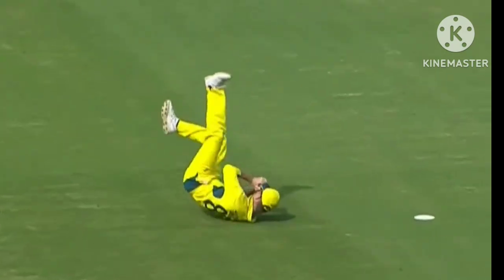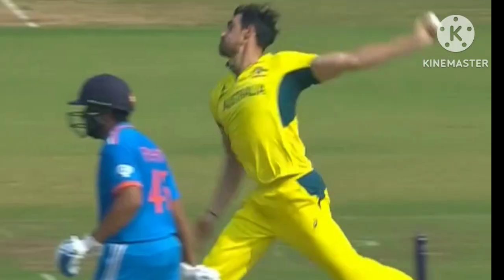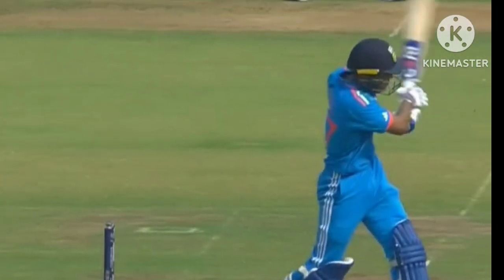In the air — gone, straight to mid-on. First wicket for Australia and Mitchell Starc. A massive moment: Shubman Gill goes.